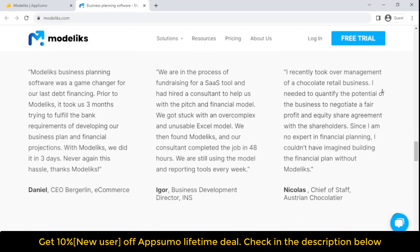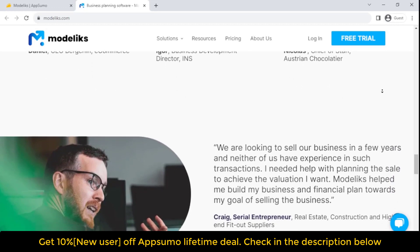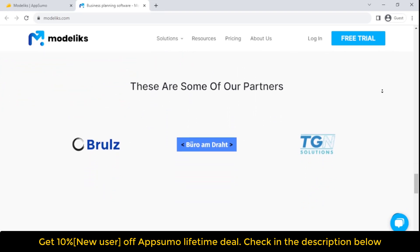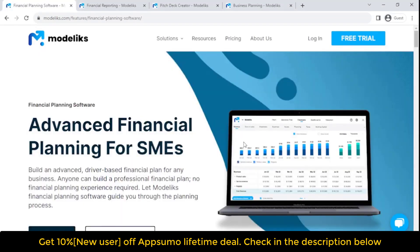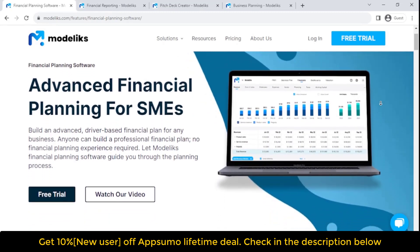Automated financial statements are automatically generated, including profit and loss, balance sheet, and cash flow statements. Driver-based financial plans let you build dynamic and linked financial models based on the value drivers of your specific business. Advanced subscription revenue modeling is available for SaaS businesses. Create assets and calculate depreciation, with multiple funding sources including an advanced loan calculator, line of credit, equity investments, or other liabilities.